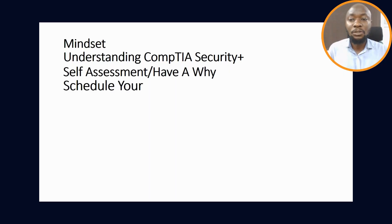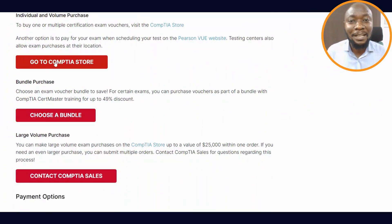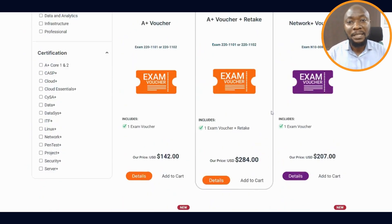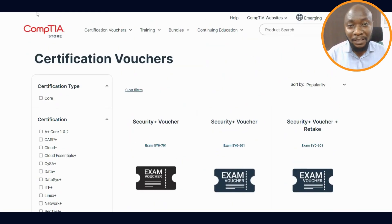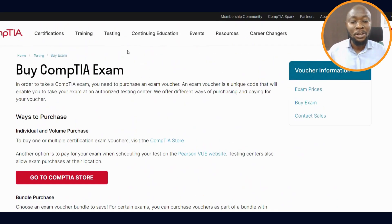Once you have your why, the next thing to do is to schedule your exam — and yes, before you even start preparation, schedule your exam. It's like throwing your leg into the ocean. Once you schedule your exam, the motivation and drive to study, to get resources, and to do the next things will be there. Scheduling your exam means making payment, getting the voucher, and getting yourself ready. You've thrown yourself into the deep water — now you have to swim out.